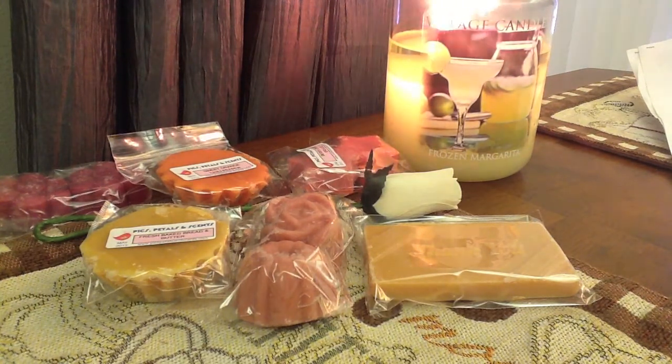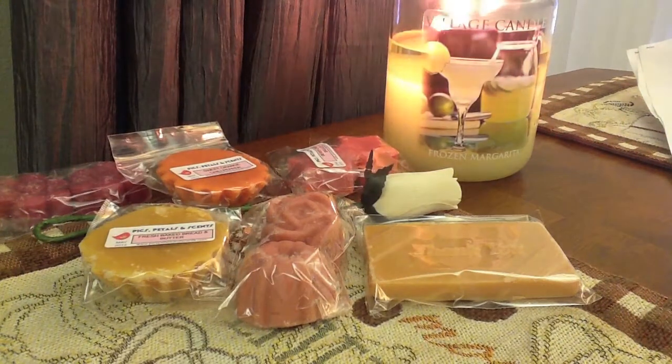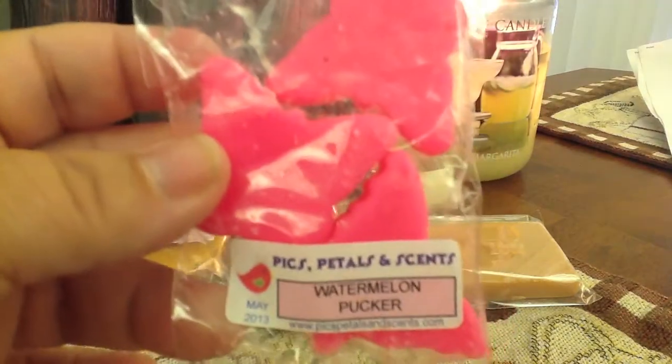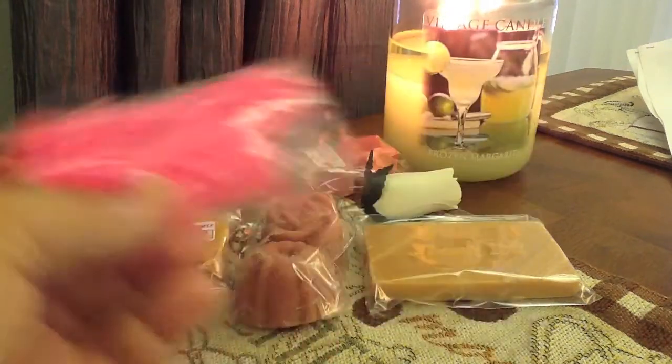Then let's get into the other ones. These are one dollar each — like a big bag full of stuff. Three butterflies in watermelon pucker. I love the little shapes, they're so cute. Bella loves them too — little butterflies.